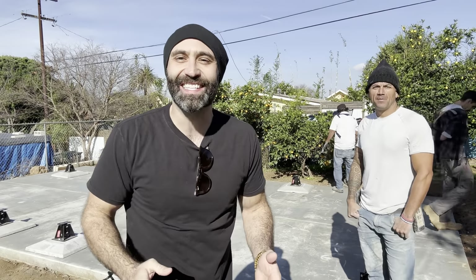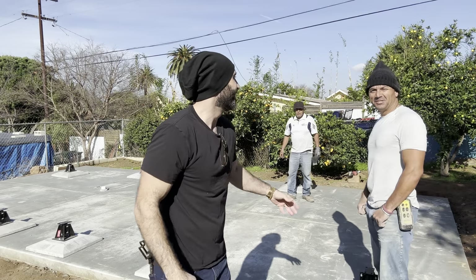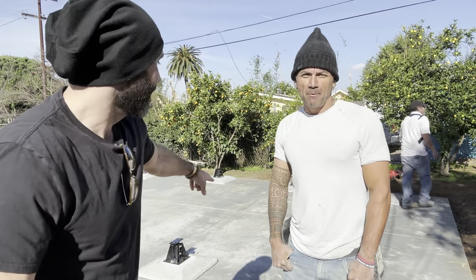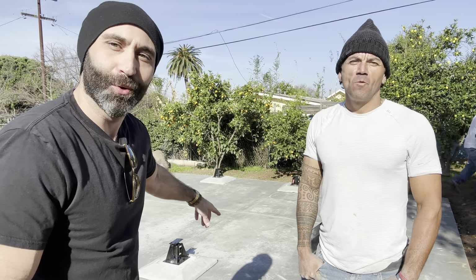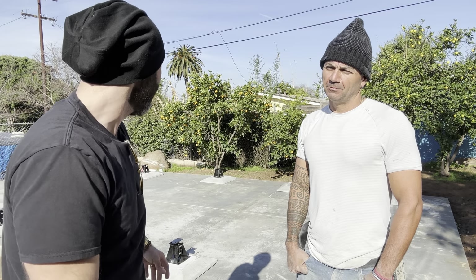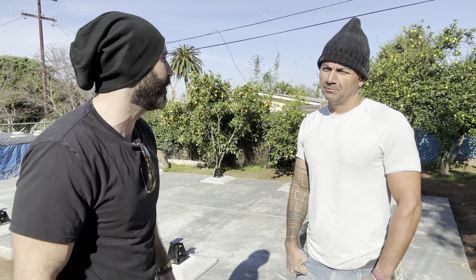We have a special guest here today on the ADU Show — Tommy Molina from United Concrete. Thanks so much for joining us today. Tommy's responsible for pouring all of our slabs and does a great job. Can you tell me a little bit about this pad? How thick is it, what's it made out of, and how do you get it done so fast and so clean?